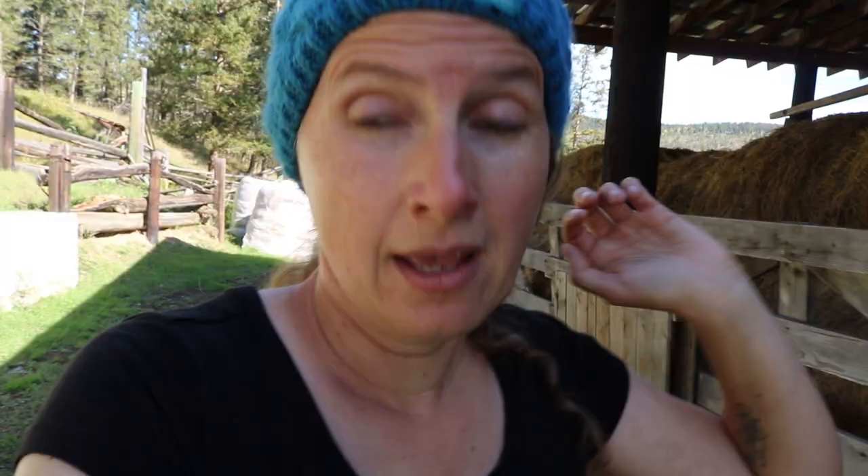This is our barn and this is where we store all of our hay. We only just got a round baler this year - we used to do squares and store them in the loft up here, but round bales are so much easier to handle.